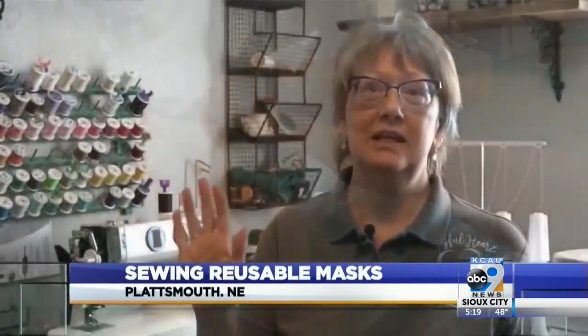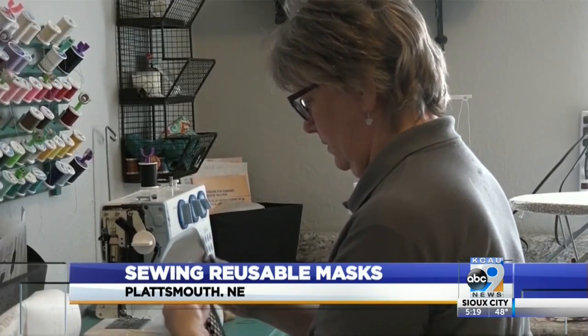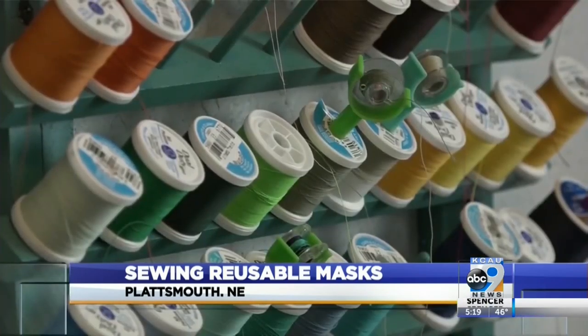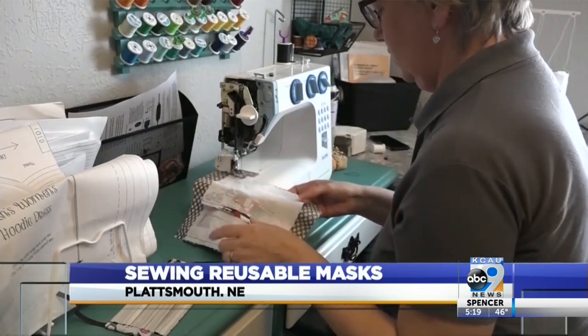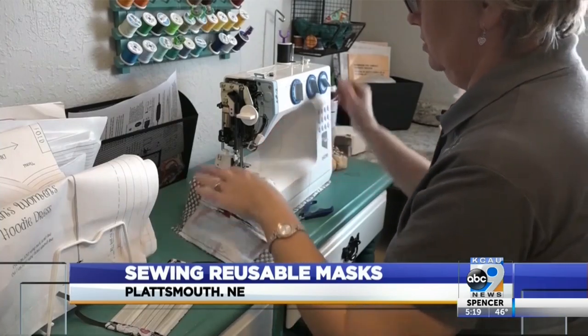Everybody wants to help. I've never seen people want to help like they do here in Nebraska. Meet Jenny Gallagher. She's a nurse practitioner from Plattsmouth. She loves to sew in her spare time, so now she's combining her two passions to help make face masks for health care workers battling the coronavirus.